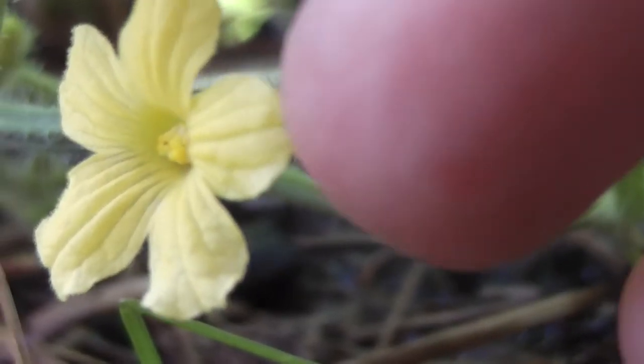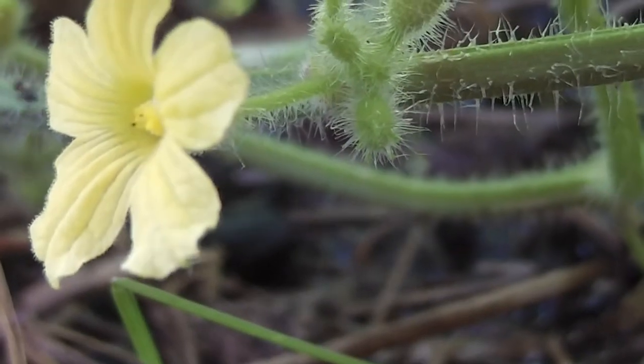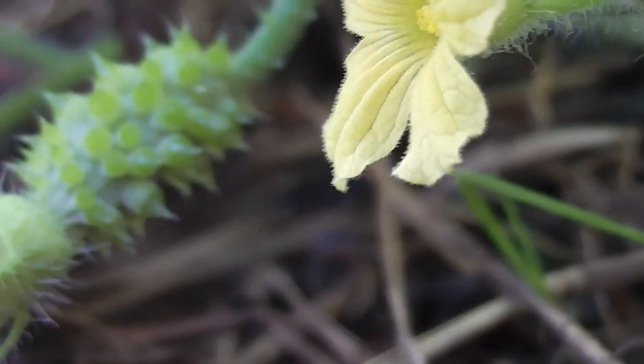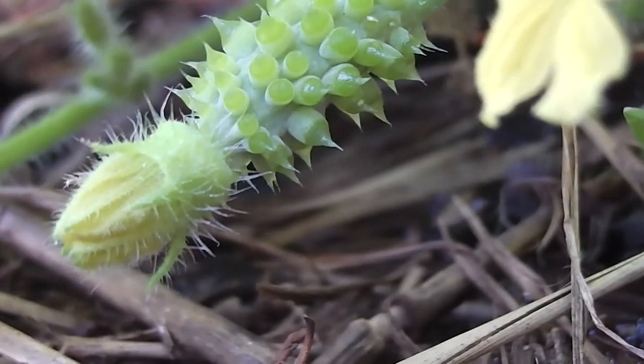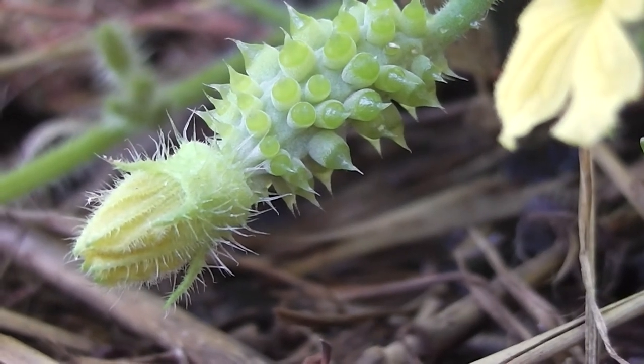That's a little male. And right next here, that's a female flower, but she's not open yet. She's got a womb, hasn't she? That's her womb.